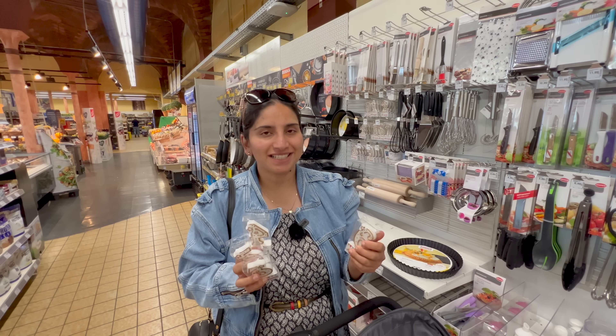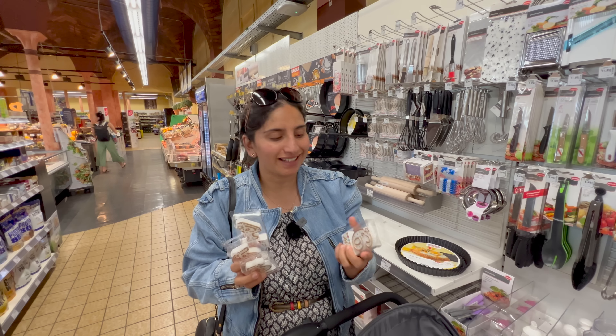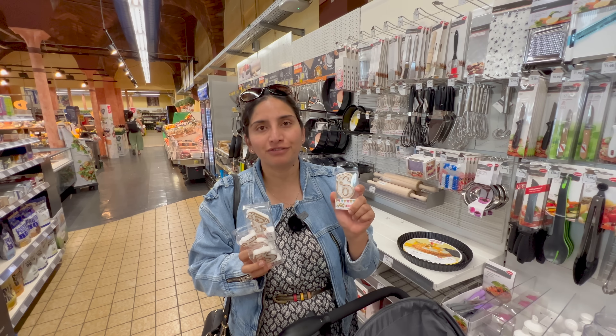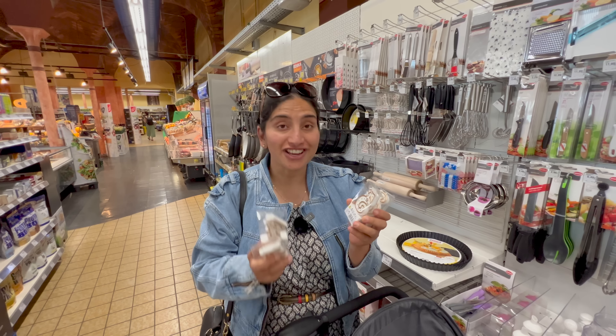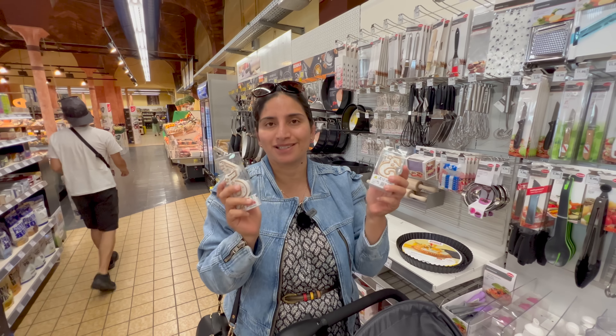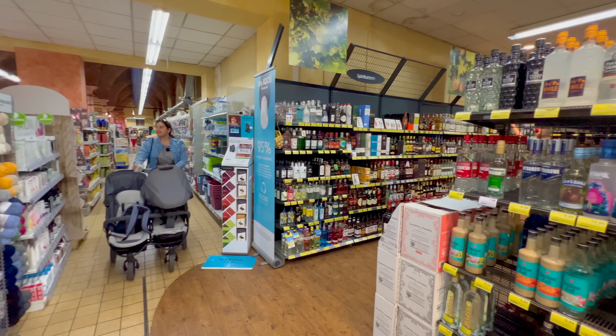Now we are going to see tomatoes. The price of tomato is 2 euro 49 cents, which is almost the same as what we get in a Netherlands supermarket. Now capsicum — here we go. A pack of 3 pieces of capsicum is about 1.59 euros. The full price for capsicum is about 1.99 euros. You can see 3 pieces of capsicum here — that is about 130 to 140 Indian rupees.